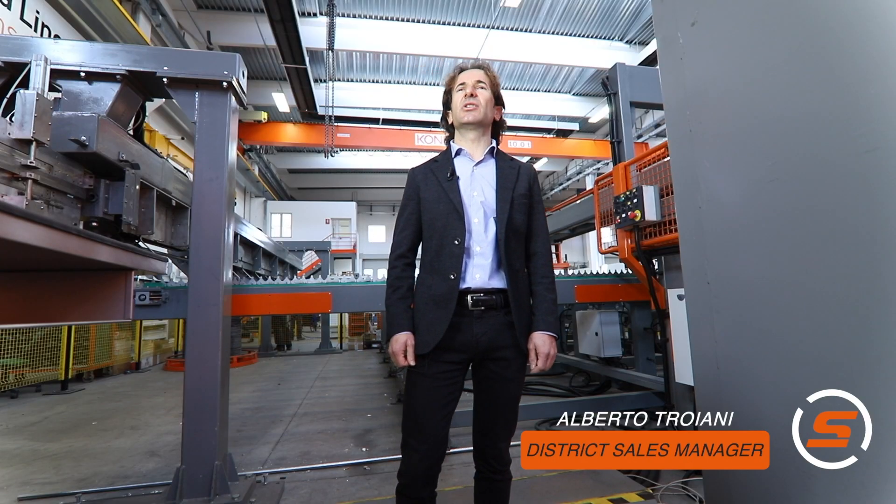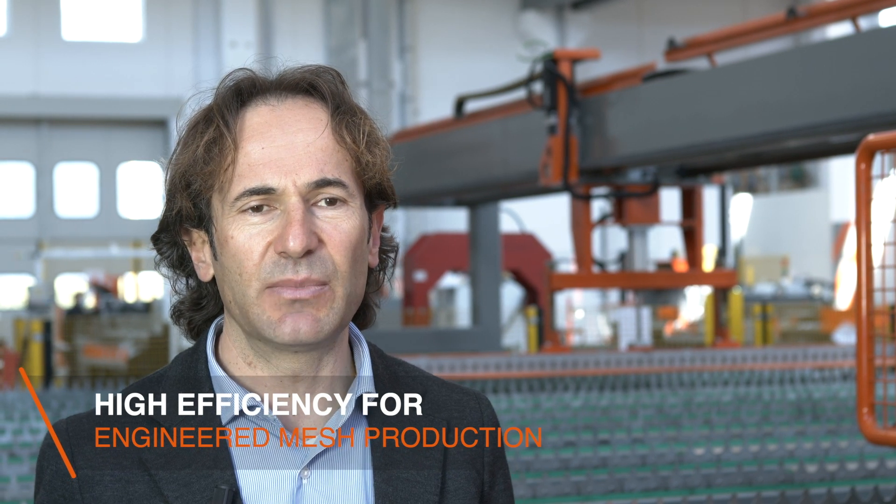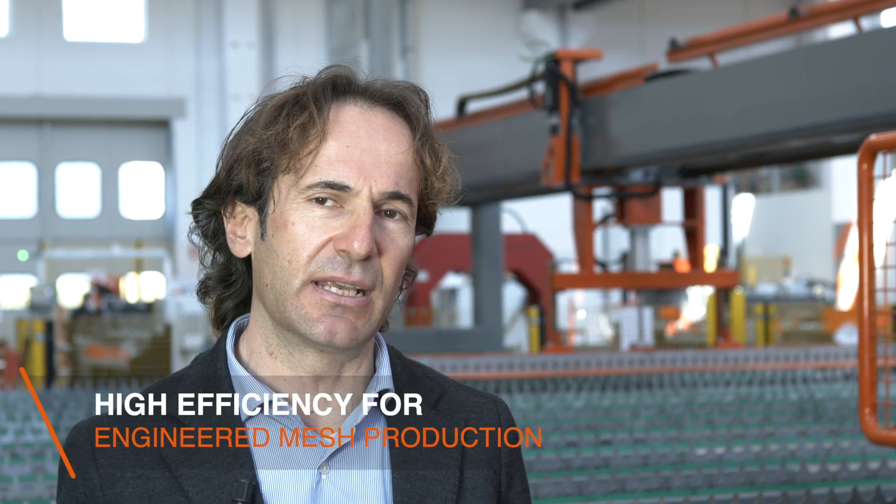Hello to you all. My name is Alberto Troiani. I've been working with Schnell since 2007, covering different positions in the technical and commercial areas. And since 2017, I'm Distance Sales Manager for the US and Canada.